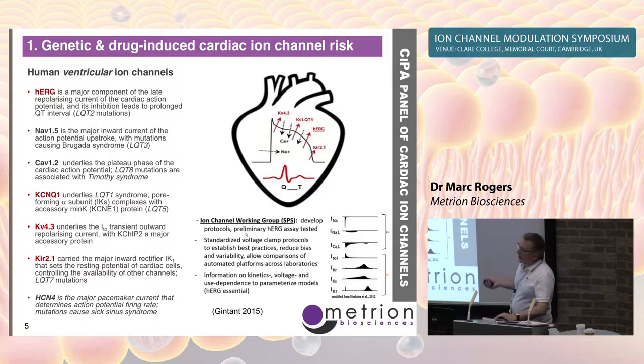Why these ion channels — why not just HERG? How did we arrive at this list of six or seven human cardiac ion channels? They're all ventricular. The evidence is twofold: there's a genetic link for all of these channels causing arrhythmia and torsades — the LQT mutations — including KCNQ, HERG, NAV1.5, and CAV1.2. These are channelopathies that occur in the heart and cause changes to the QT and cardiac risk.